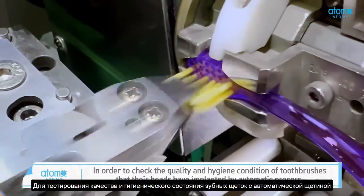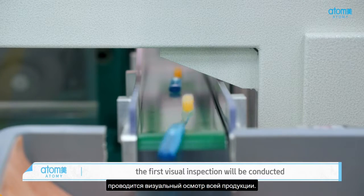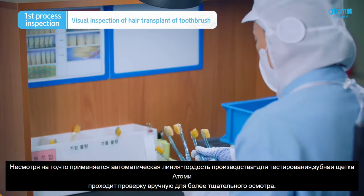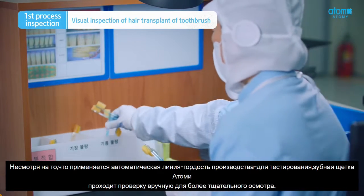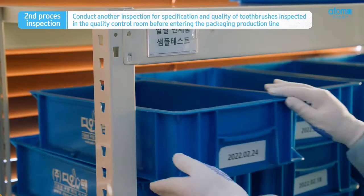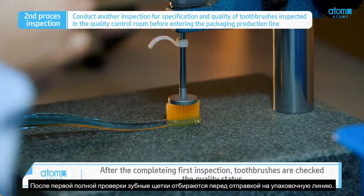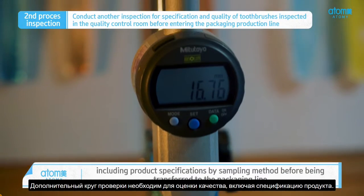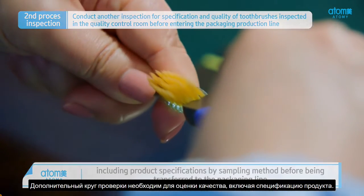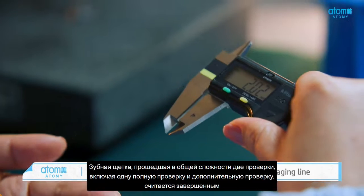In order to check the quality and hygiene condition of toothbrushes whose heads have been implanted by the automatic process, the first visual inspection will be conducted. Although Atomy toothbrush is famous for a fully automated assembly line, this process is performed manually for careful inspection. After completing the first inspection, toothbrushes are checked for quality status, including product specifications by sampling method, before being transferred to the packaging line. After completing a full inspection and an additional inspection, the toothbrushes finally transfer to the packaging line.